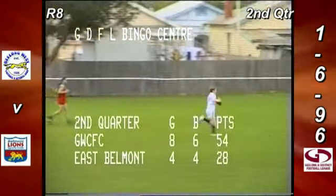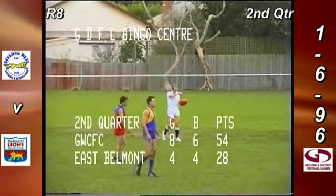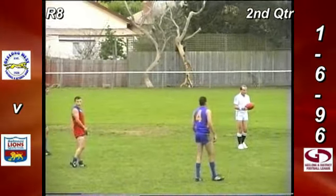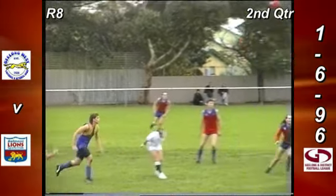Geelong West Cricket and Football Club: 8-6-54. East Belmont: 4-4-28. GDFL Bingo Centre second quarter scoreboard. 26 points of difference, pretty close to half time. Another goal to East Belmont would make it extremely interesting in the second half here at Baker's Oval.